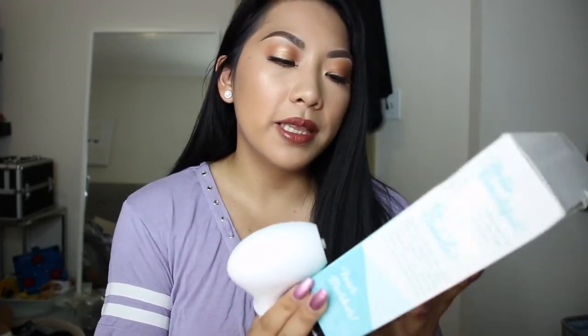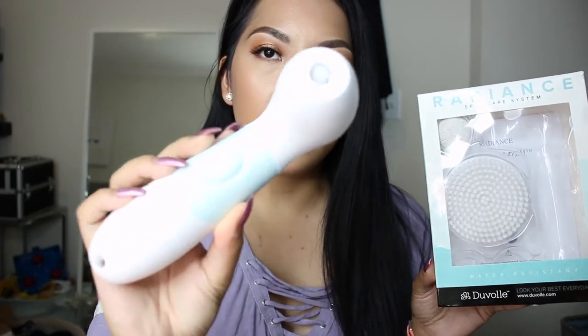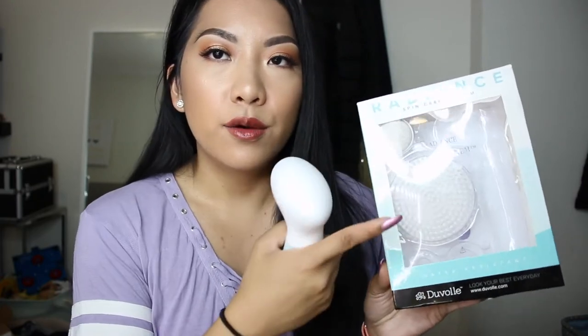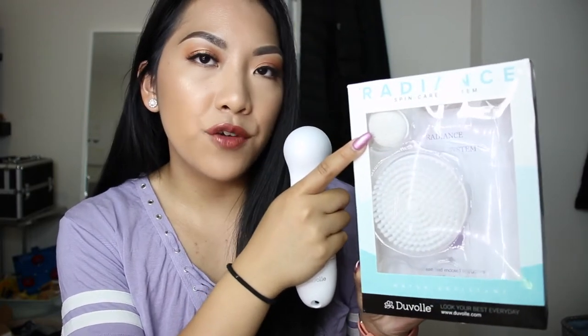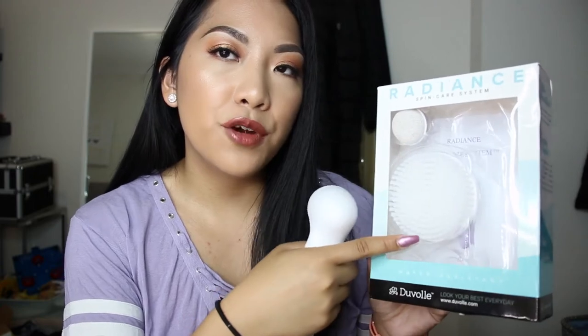And since we're on the topic of exfoliating, I wanted to share a product that was sent to me. I've tried it out for the last two to three weeks now, and I really, really like it for exfoliating and cleansing. This is the Duvall Radiant Spinscare System. It came with four different brush heads.